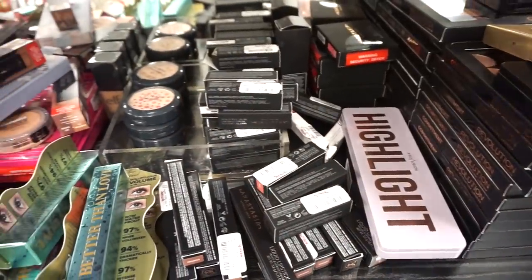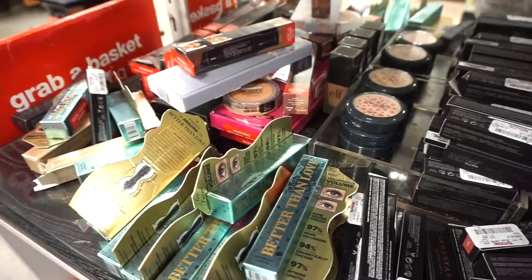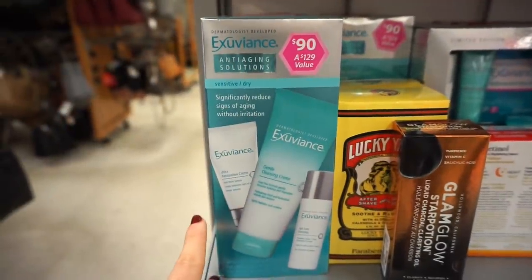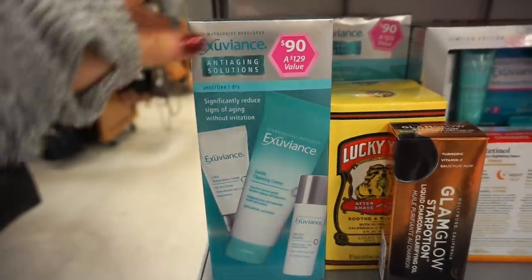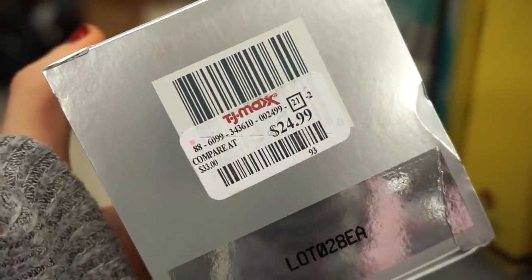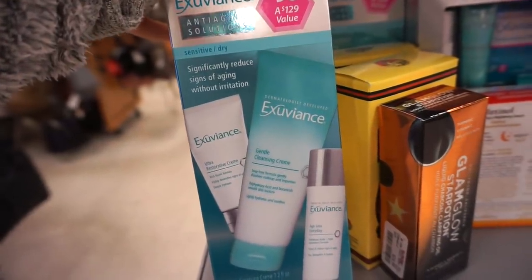We got some amazing restocks here from ABH — they have their lipsticks — the Almay blushes, Better Than Love and Unsexed mascaras and the waterproof version. Then I see this set here from Exuviance. It's a $90 value, but here at TJ it's retailing for $24.99. I know they sell this brand at Ulta — it's for sensitive to dry skin.